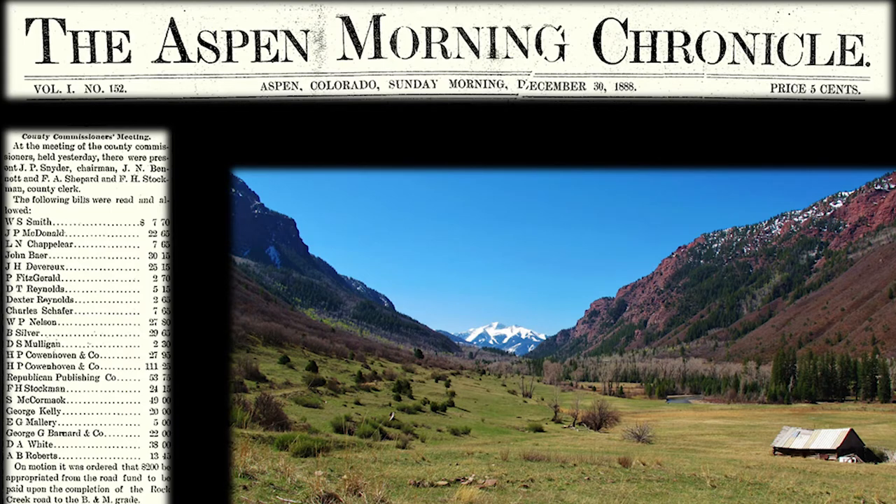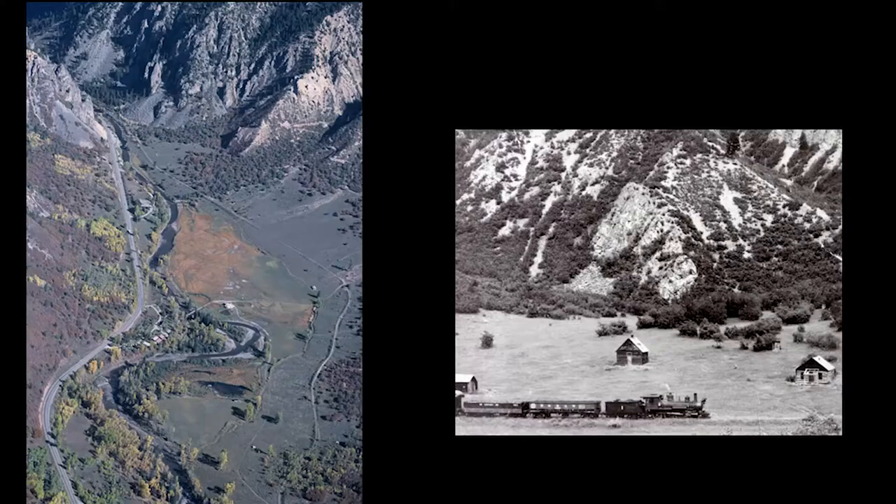Now we've gotten up to Falloha Meadows proper. In 1888 the Aspen Morning Chronicle reported that the county commissioners were appropriating $200 to pay the wagon road builders for their completion of the wagon road to this spot. $200 to get the road to this point by 1888. Years later the railroad would come through on more or less the same alignment on the east side. Today this meadow has become one of our premier wildlife preserves, home to a diversity of wildlife including bighorn sheep, a rare bat, several rare plants, and orchids that love the warm marshes down below. It's one of our environmentally most sensitive places along the Crystal River.